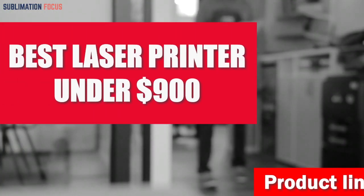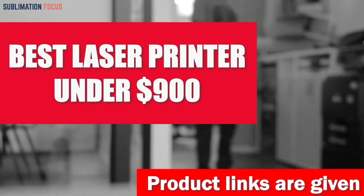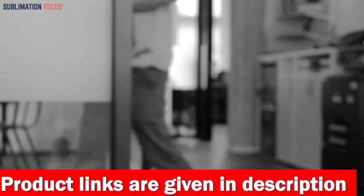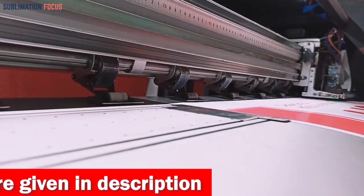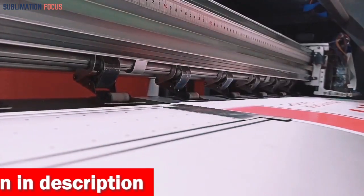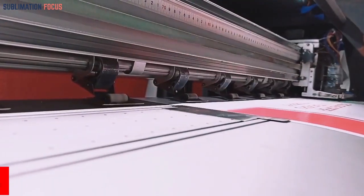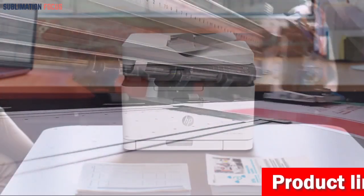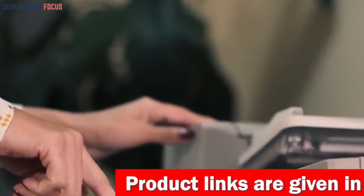Are you searching for a top-notch laser printer that won't break the bank? We introduce you to the best laser printers under nine hundred dollars. These printers were designed to meet all your printing needs while staying within your budget. At a time when print quality is critical, the hunt for a cost-effective high-performing printer becomes essential. These laser printers will definitely impress you with their blistering print speeds, numerous connectivity options, and cost-effective features that may compete with their pricey rivals.